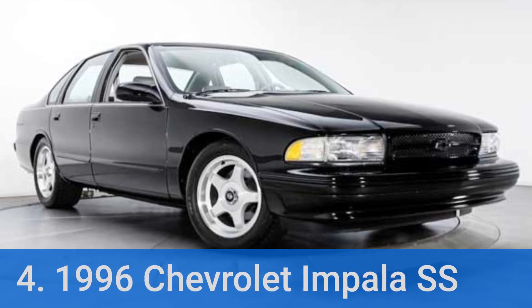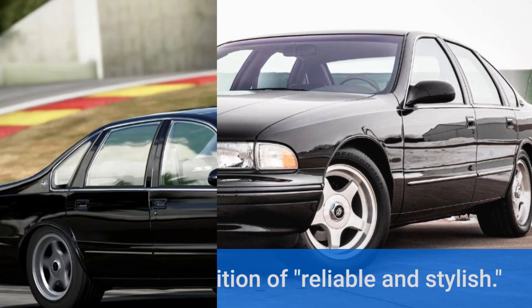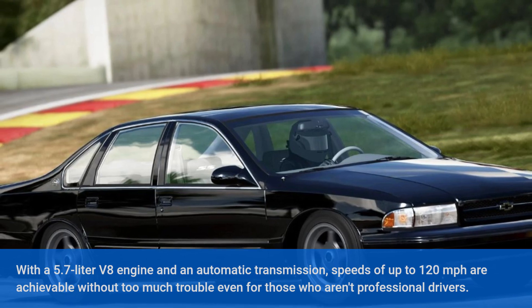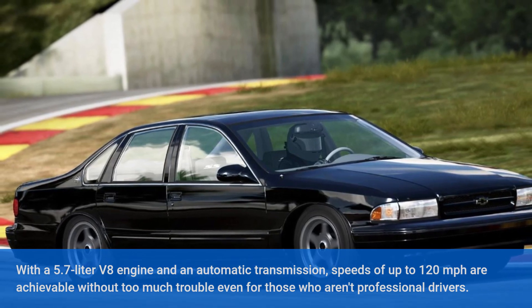Number 4: 1996 Chevrolet Impala SS. This car is the definition of reliable and stylish. With a 5.7-liter V8 engine and an automatic transmission, speeds of up to 120 mph are achievable without too much trouble, even for those who aren't professional drivers.